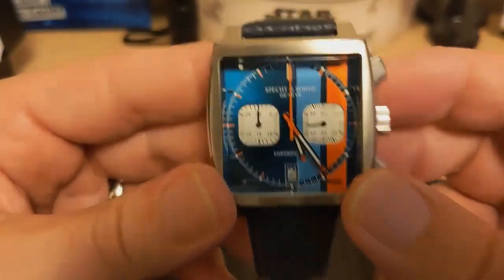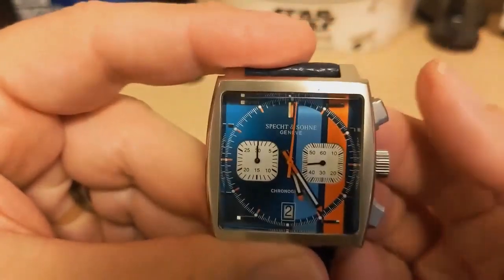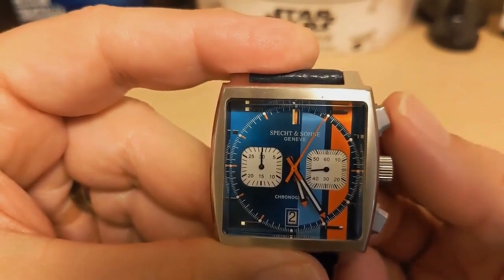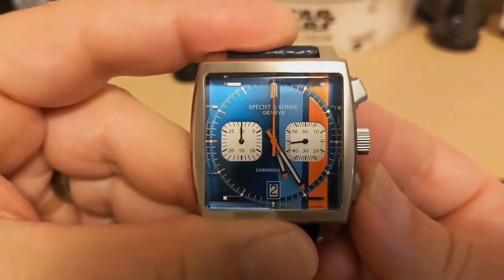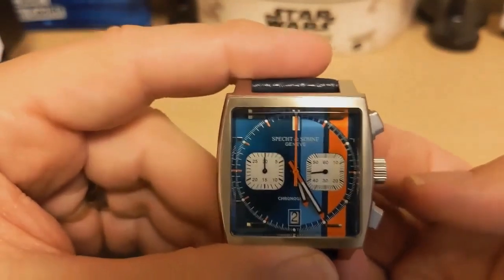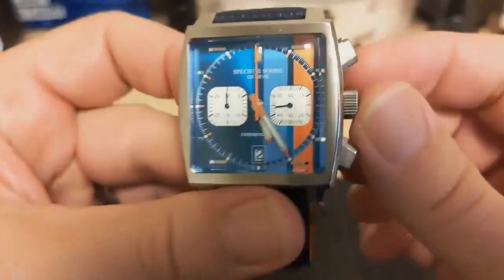Here's the VK64 chronograph in action: press the top pusher and the chronograph hand starts, ticking five times per second because it's a mecha-quartz. Press it again to stop, then press the bottom pusher for an instant snap-back reset — not a slow rewind like some quartz chronographs do.